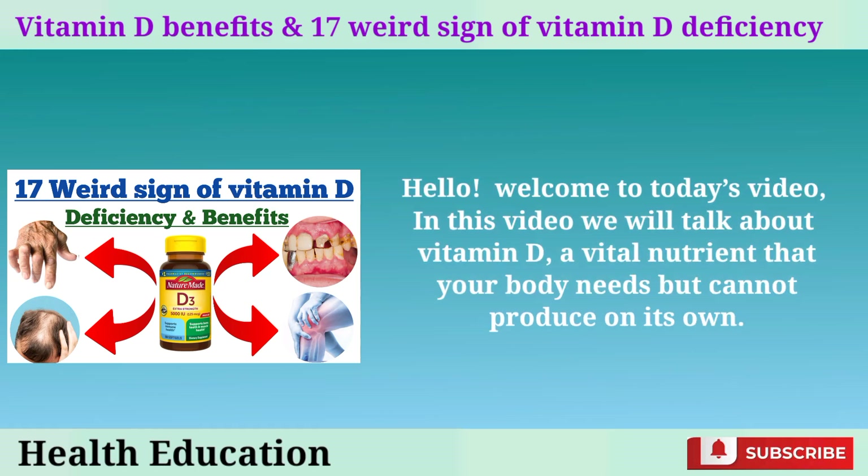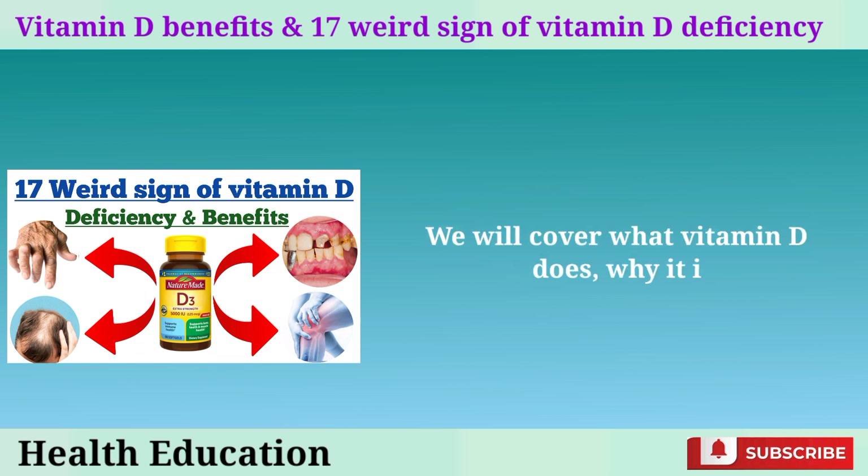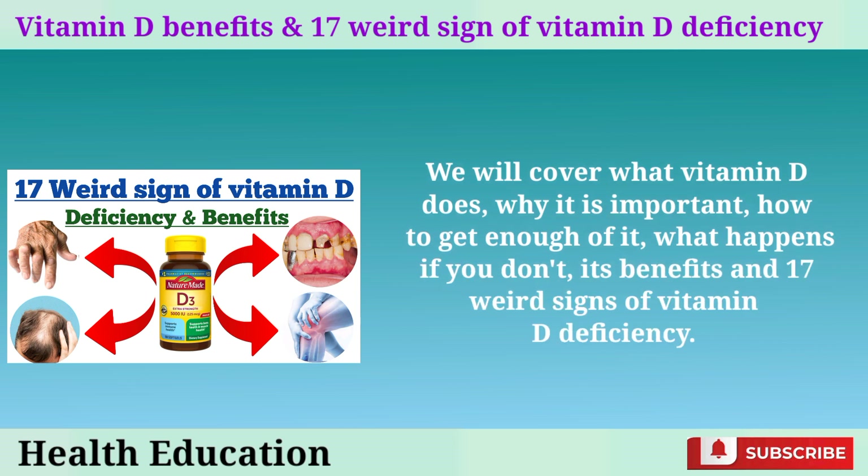Hello! Welcome to today's video. In this video, we will talk about vitamin D, a vital nutrient that your body needs but cannot produce on its own. We will cover what vitamin D does, why it is important, how to get enough of it, what happens if you don't, its benefits, and 17 weird signs of vitamin D deficiency.